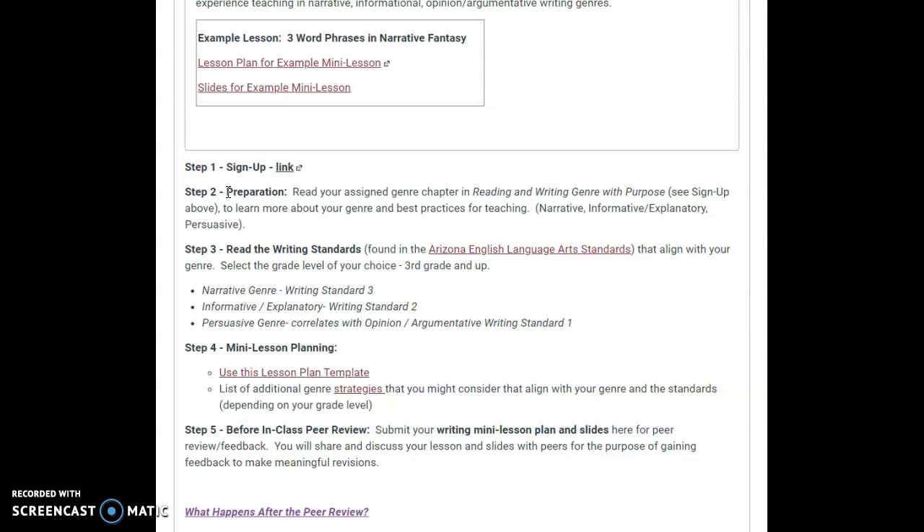Part of the homework will be to read your chapter — that will help you. And then look for standards that will go with yours. I'm asking that you do third grade and up because they're a little more meaty in the standards.